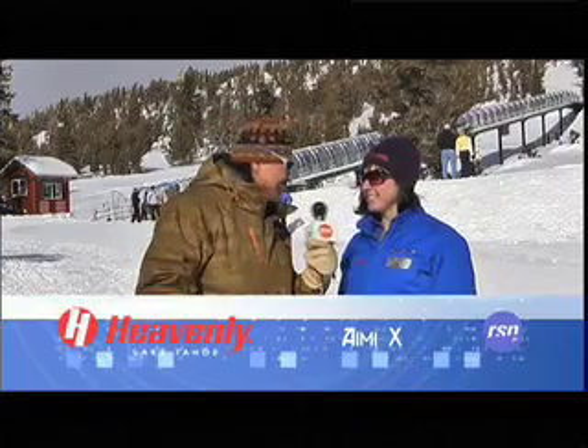Everything's open here for the holiday season, and if you're here to enjoy the holidays, there's a lot of fun stuff going on up here at Adventure Peak. Joining me from the communications department is Amy X. Amy, tell us about this contraption behind us.